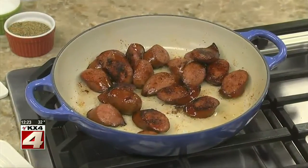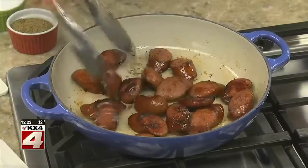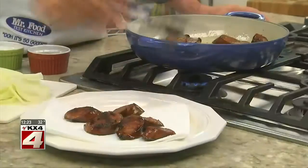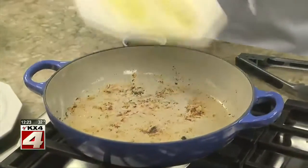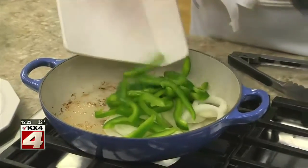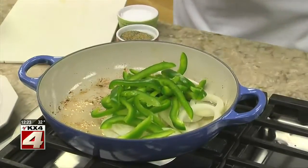We start by sautéing some kielbasa, or smoked sausage, until it's browned. Once it is, we remove it to a plate. And in the same skillet, we sauté some peppers and onions just long enough for them to get tender.